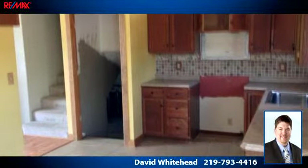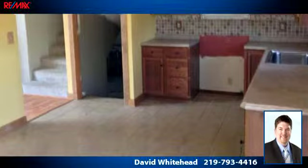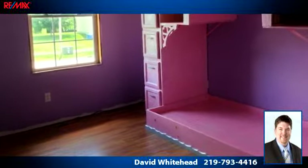To arrange a time to stop by and view this listing, or if you would like more information, please contact 219-793-4416. Thank you for your interest in this listing and enjoy the presentation tour.